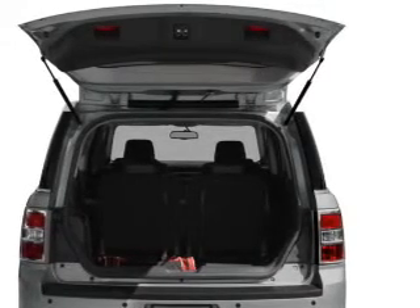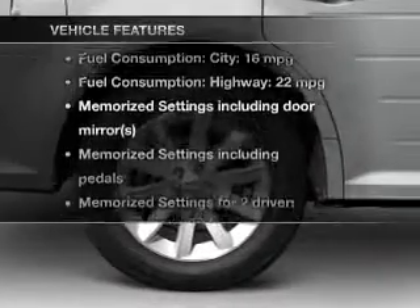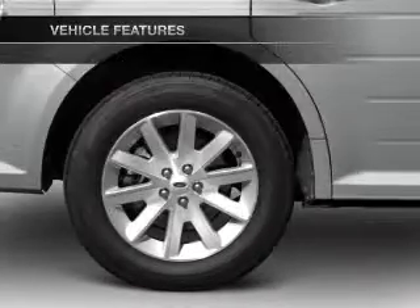Brake safely with the anti-lock braking system, and memory settings make for a more comfortable ride. Plus, enjoy these notable features included in this vehicle: leather seats.